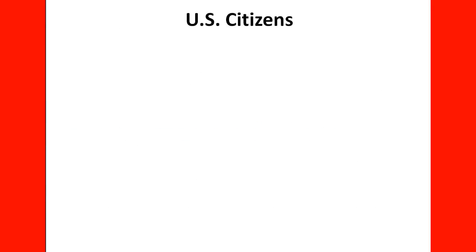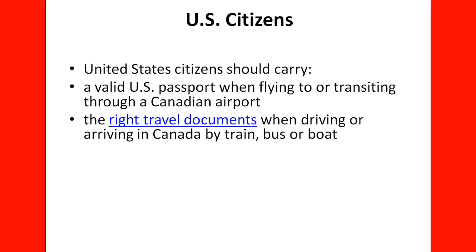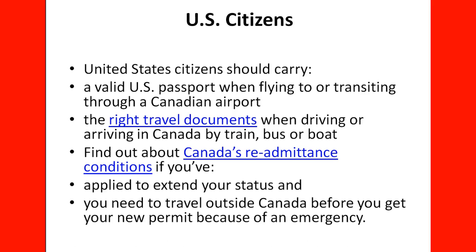For US citizens: United States citizens should carry a valid US passport when flying to or transiting through a Canadian airport, and the right travel documents when driving or arriving in Canada by train, bus, or boat. Find out about Canada's re-admittance conditions if you have applied to extend your status and need to travel outside Canada before you get your new permit because of an emergency.